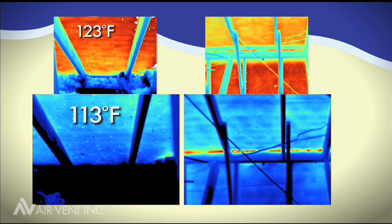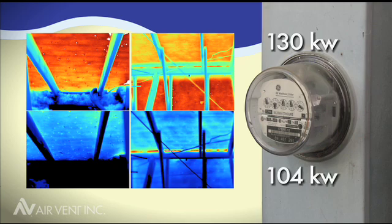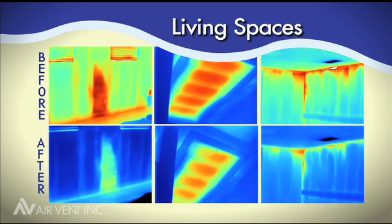Prior to the balanced system, electricity usage was 130 kilowatt hours. After installing the balanced attic ventilation system, the electricity usage dropped to 104 kilowatt hours. This clearly illustrates the benefits of having AirVent's balanced attic ventilation system.